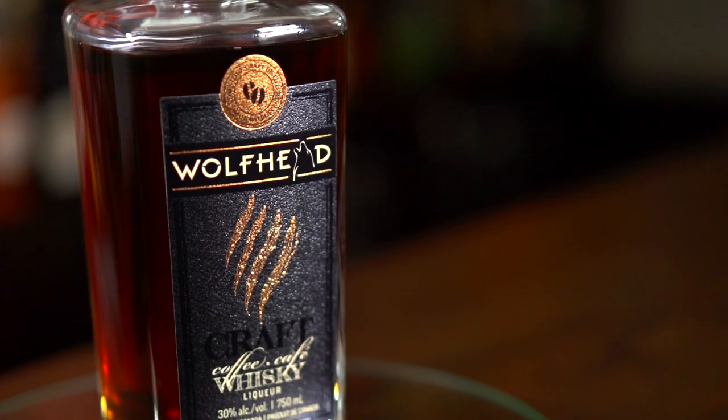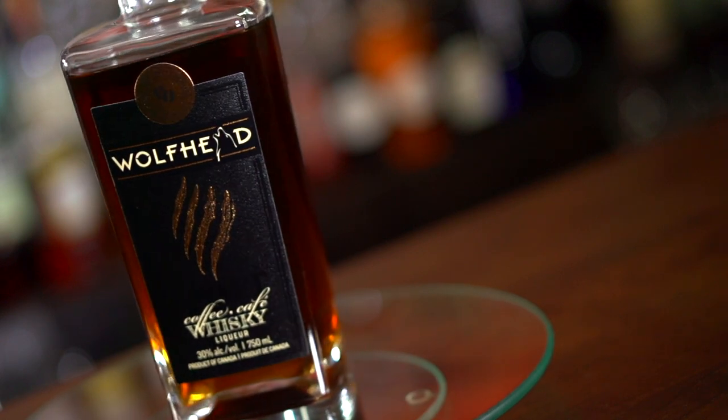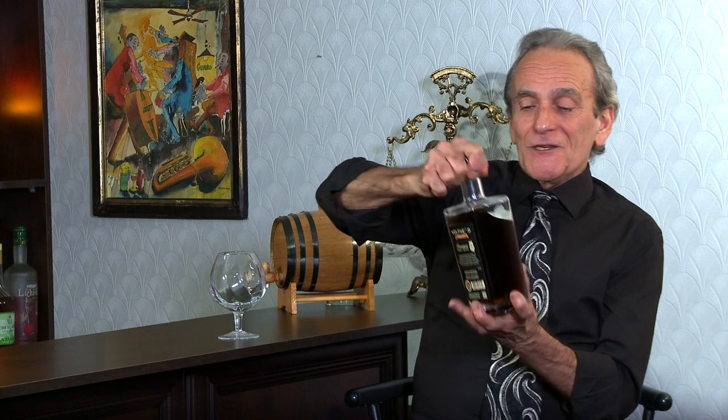I wonder why they named their distillery Wolfhead though. Are there a lot of wolves about in the area of Amherstburg? I'll have to ask the good folks at Wolfhead that and let you know. Anyway, what really counts here is what's inside. Let's check it out.